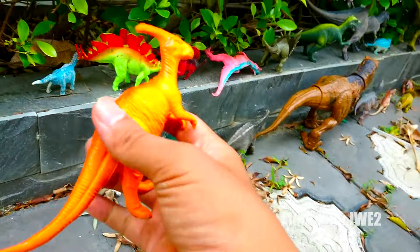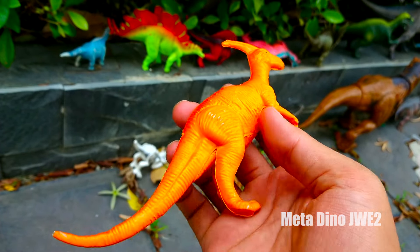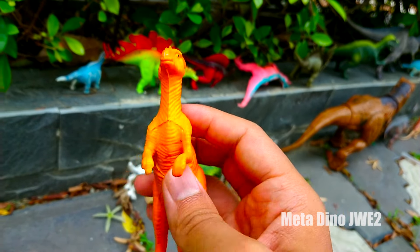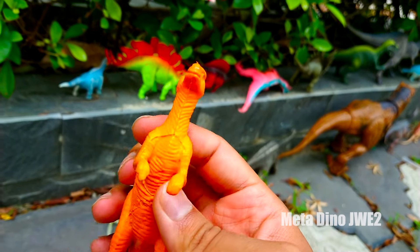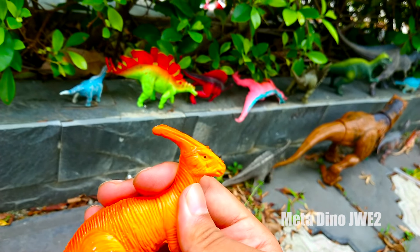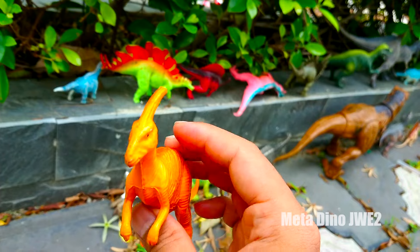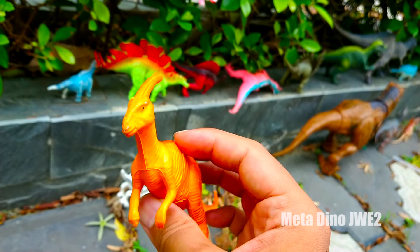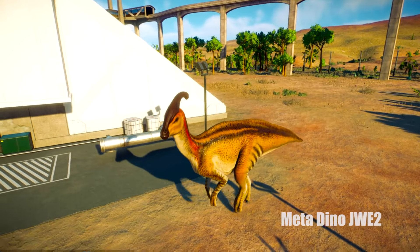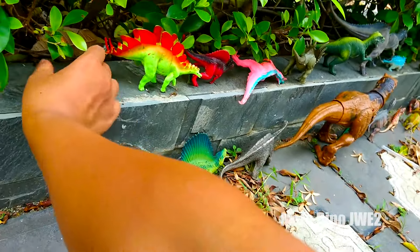Ở đây chúng ta có một chú khủng long có làn da màu cam nha mọi người. Chú có một chiếc đuôi khá thun và dài, thân hình của chú nhỏ bé, hai chân trước và hai chân sau khá tròn trịa và yếu đuối, hai chân trước của chú không hề có móng vuốt luôn nha mọi người. Chú có một chiếc mõm khá là dài và đầu của chú có một cái sừng khá là cứng. Chú thường dùng cái sừng này để tấn công các loài khủng long khác khi gặp nguy hiểm nha. Chú là loài khủng long ăn thực vật.